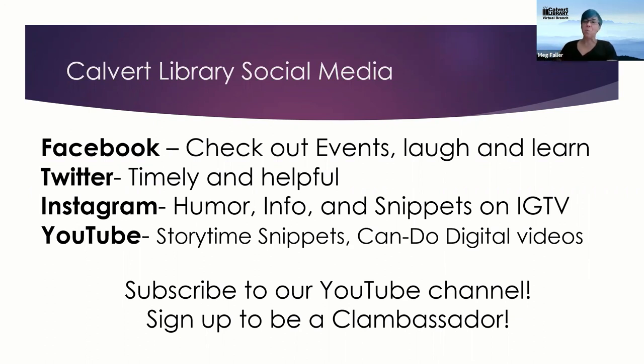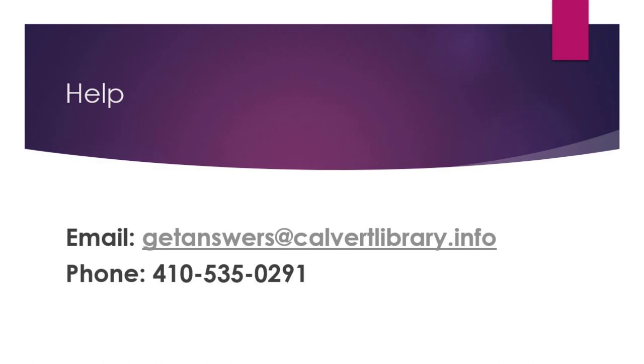Thank you so much for joining us today. If you have any questions about what you heard or want more information, call us at 410-535-0291 or email getanswers@calvertlibrary.info. Thanks again to Michaela and Robin for supporting this video and asking great questions. Have a wonderful rest of your day — stay tuned for more!